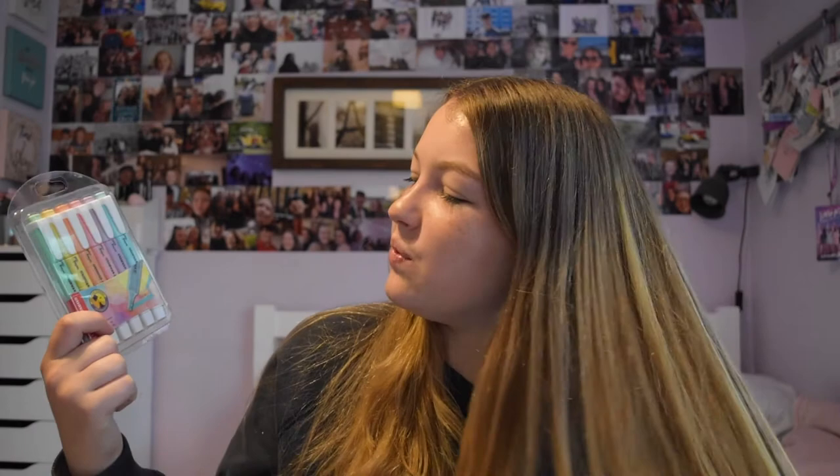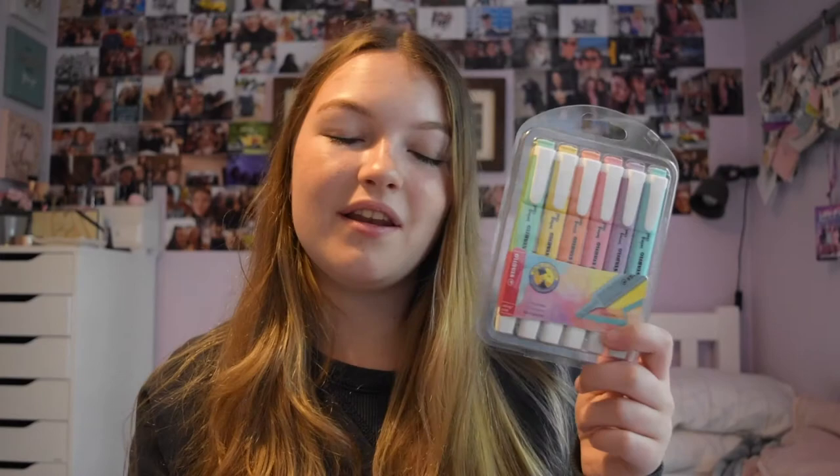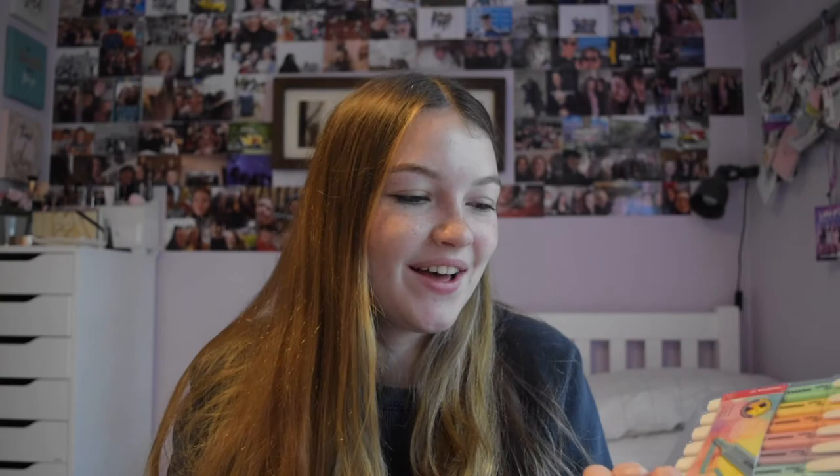The most exciting thing for me is highlighters - the Stabilo Swing Cool pastel highlighters. I absolutely love the Stabilo pastel highlighters but I wanted them to be thinner and longer, which is exactly what these are, so they'll fit in my slightly smaller pencil case. I got them from Ryman's for about £6, though they also sell them in Wilco's and WH Smith. They're also a bit thinner, which is amazing.